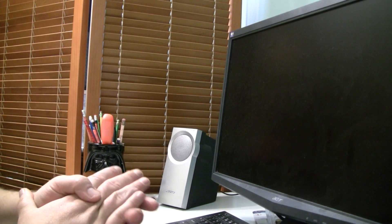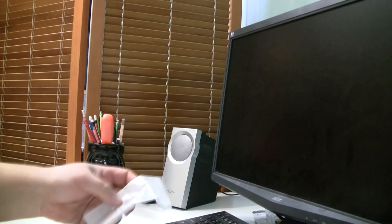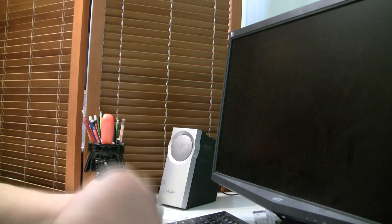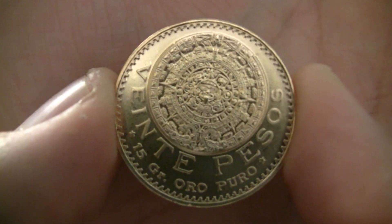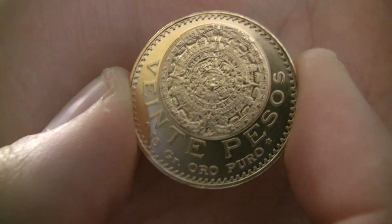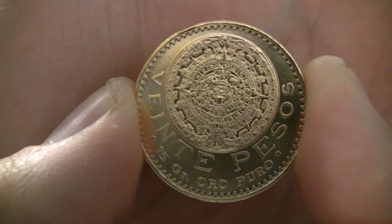At any rate, I'm going to show you what I picked up this time. Let's take a look — this is my second one of these. It's a Mexican 20 pesos gold coin. These things are just so cool looking to me. I think that's the Aztec calendar there — someone in the comments can maybe let me know.